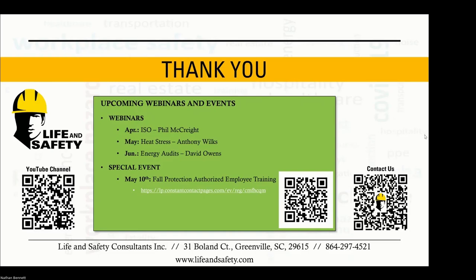That takes us through our Q&A section. Thank you everyone for attending and participating. We have upcoming webinars in April on ISO management systems and in May on heat stress. There is also a paid fall protection class at Lockheed here in Greenville during OSHA's fall protection emphasis week in May, running from 8 to noon. Scan the QR code on screen for information. Have a great weekend and stay safe.